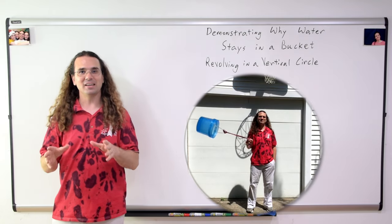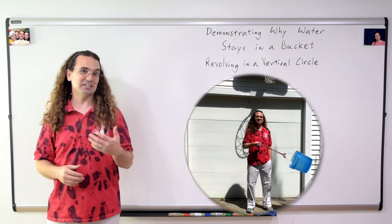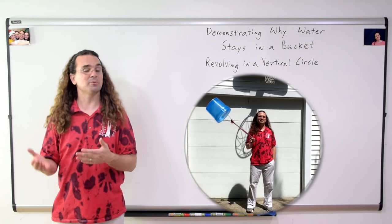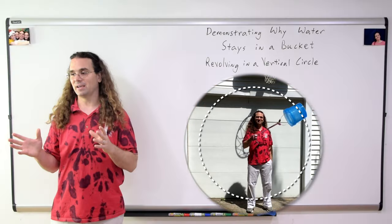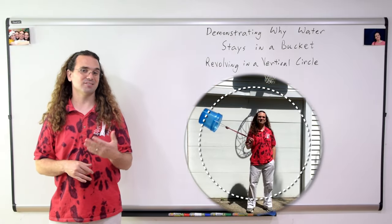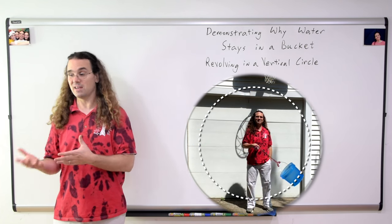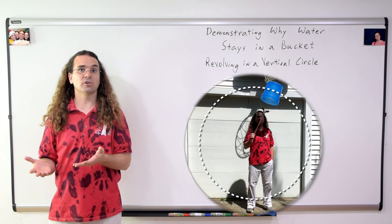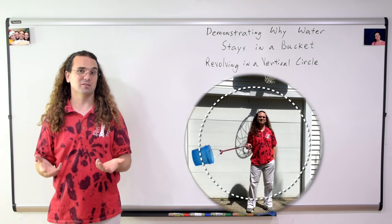When the bucket is revolving in a vertical circle, is the force of gravity still acting on the water? Yes. Then why does water not flow out of a bucket which is upside down and revolving in a vertical circle? Centripetal force. Just saying a word having to do with the current topic is not an answer. The centripetal force is the net force in the inward direction which causes circular motion, but it is not the reason the water stays in the bucket.